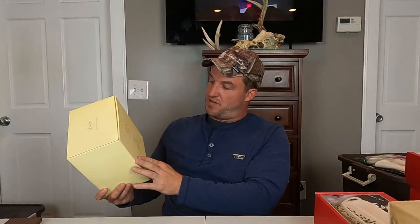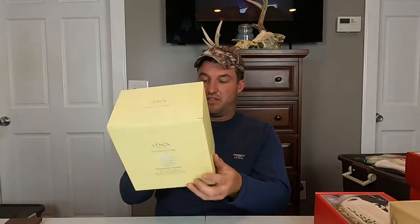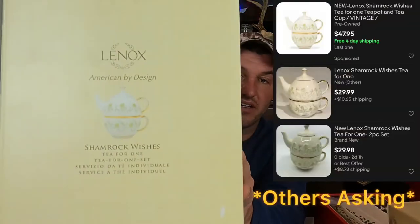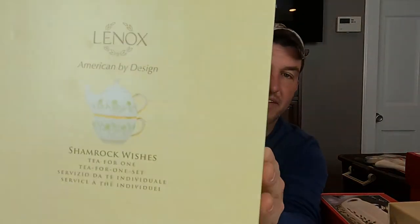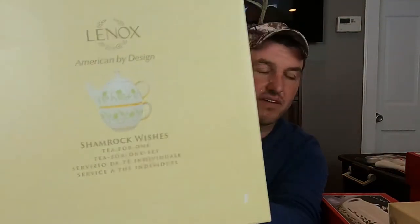Shamrock Wishes — T for One. This is a Lenox piece; this one was a hundred dollars originally. I can't tell if that's showing well, but it's just like a teapot on top with a cup on the bottom. A hundred dollars though, new.